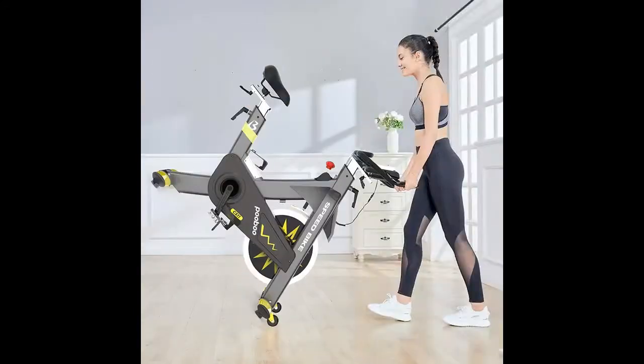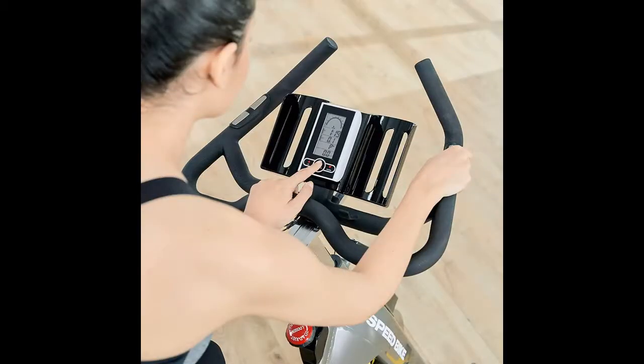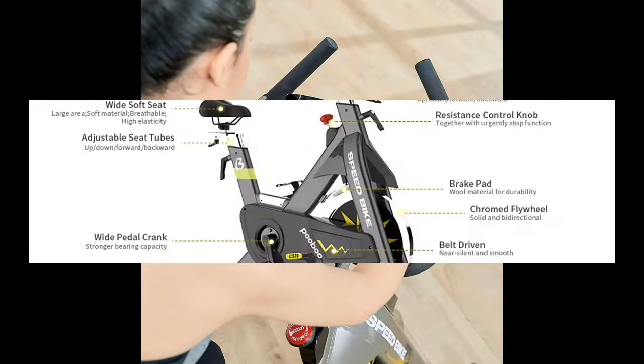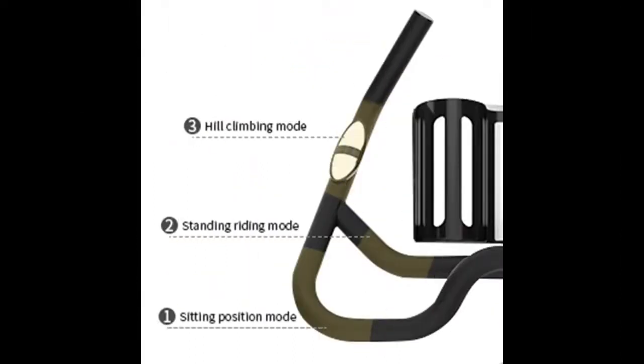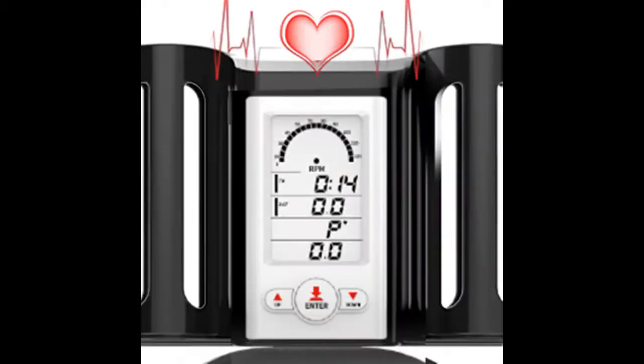The Pudbu C511 Commercial Stationary Bike is the new commercial grade exercise bike from Pudbu. It is made of a stronger material that can withstand up to 330 lbs. The 42LB flywheel makes your ride quiet and powerful, and the 4-adjustable leveler keeps you riding smoothly.